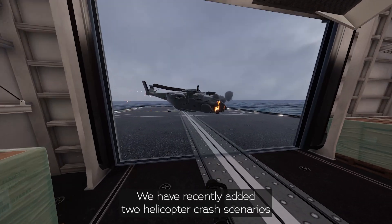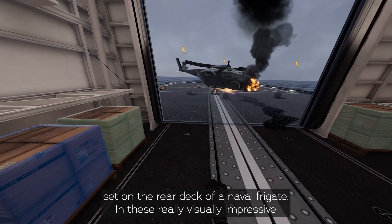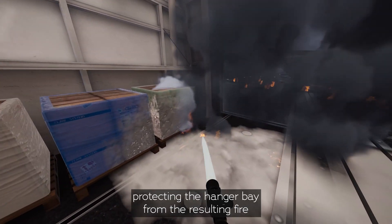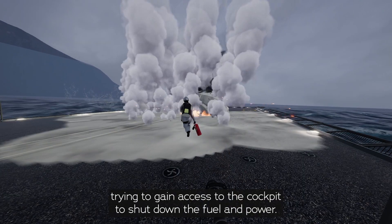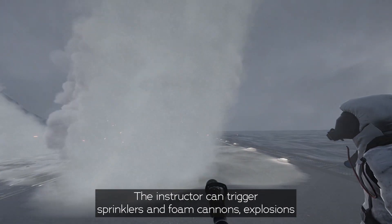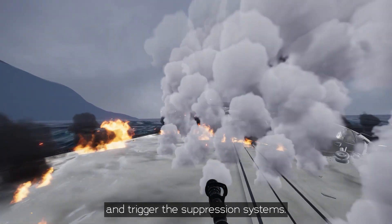We've recently added two helicopter crash scenarios set on the rear deck of a naval frigate. In these really visually impressive scenarios, the trainees are tasked with either protecting the hangar bay from the resulting fire or protecting a second member of the firefighting team trying to gain access to the cockpit to shut down the fuel and power. The instructor can trigger sprinklers and foam cannons, explosions, and trigger the suppression systems.